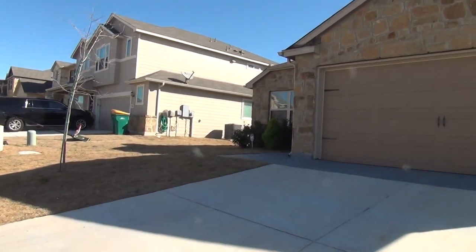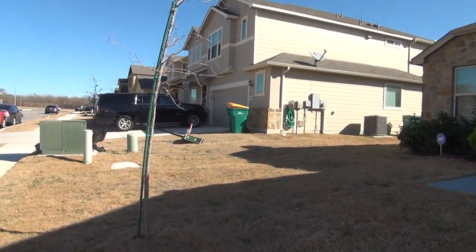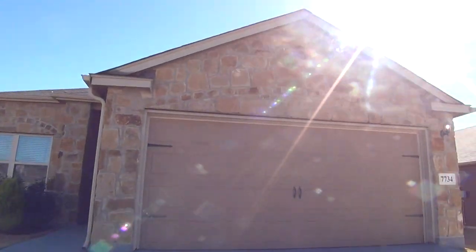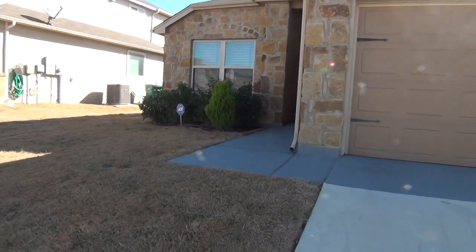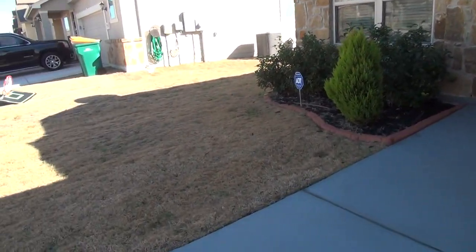This home comes with neutral colors and blinds throughout. It's moving ready and immaculate — all you need to do is bring your furniture to move in. This is the entryway.